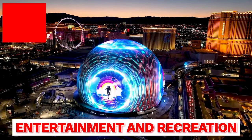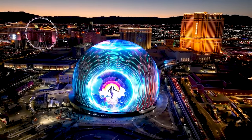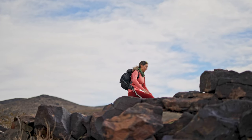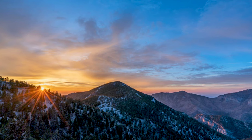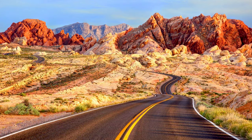Number seven, entertainment and recreation. Take advantage of the entertainment options Las Vegas has to offer. From world-class shows and concerts to outdoor activities and recreational opportunities, there's always something to do in Vegas. We also have Red Rock National Conservation, Mount Charleston, Lake Mead, Hoover Dam, and Valley of Fire not too far away. So not only do we have entertainment, but we also have a lot of outdoor amenities.